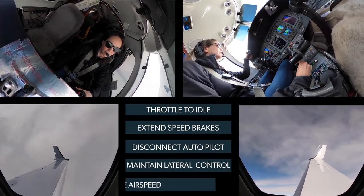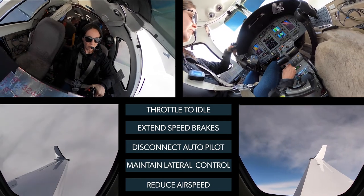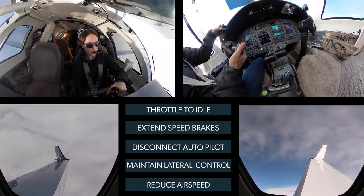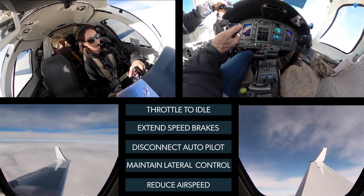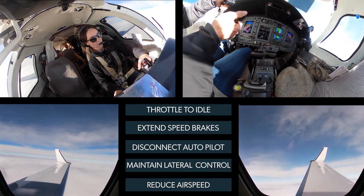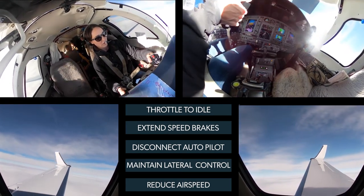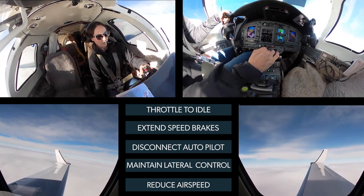We went up to about 27,000 feet today. We were at about 240 knots when they caused the failure. Just did the procedure: power to idle, hit the speed brakes, rolled in, using the electric elevator trim nose up — which is a big help to slow the airspeed. The slower we got, the easier it was to control. Got down to 140 knots and it was extremely maneuverable and actually really comfortable.